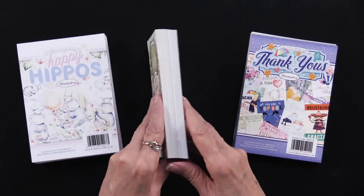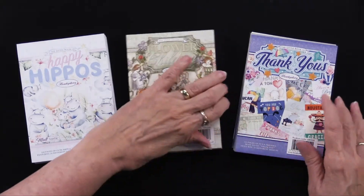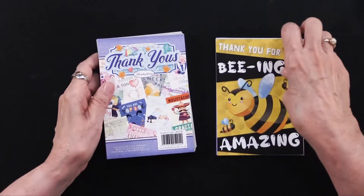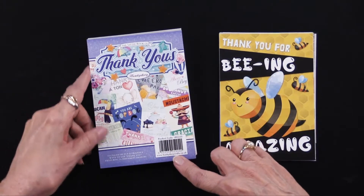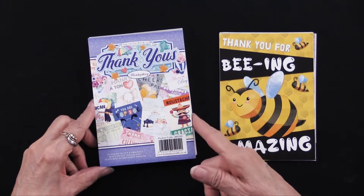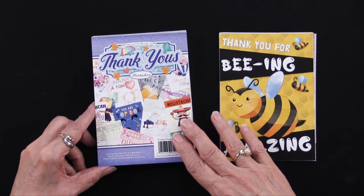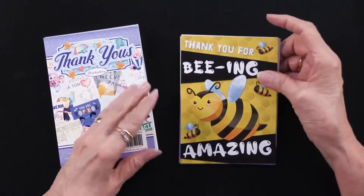Each of them is really honking. They have 144 sheets — let's get into the Thank Yous and show you what's there. Each of the sheets measures four inches by five and an eighth, and there's a total of 144 pages. There are 24 designs, and you're going to get six of each one. Let me show you what Thank Yous has.